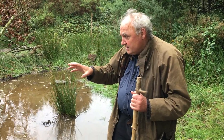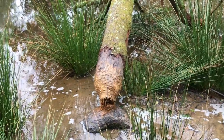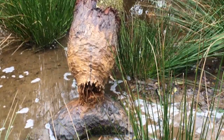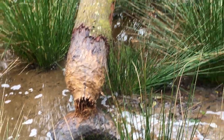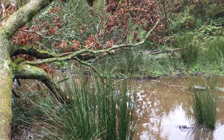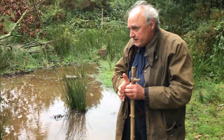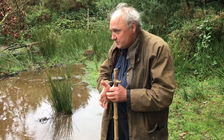Anyway, the beavers have felled this into the stream and they've started to strip off the bark and move branches to put into the dam. If the tree just stayed here, eventually it would just become a lovely deadwood habitat for all sorts of insects and invertebrates.